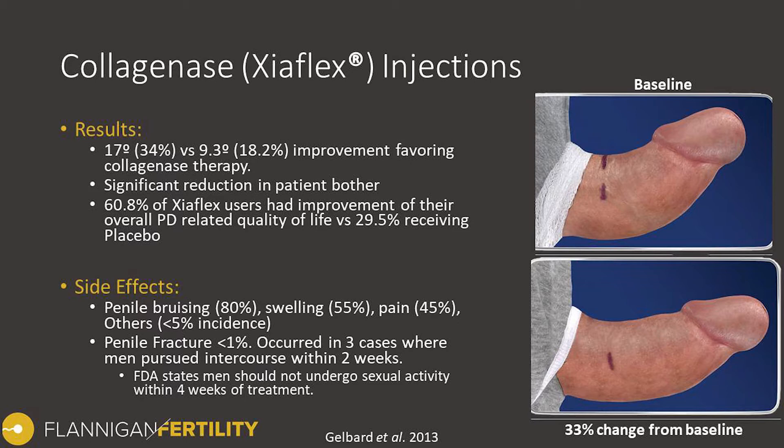Typically if this were to occur we would have to surgically correct it; however, in these trial cases the patients did not receive surgical correction and did quite well. It happened in just under one percent of the patient population and always seemed to occur among men performing sexual activity within two weeks of the injection.